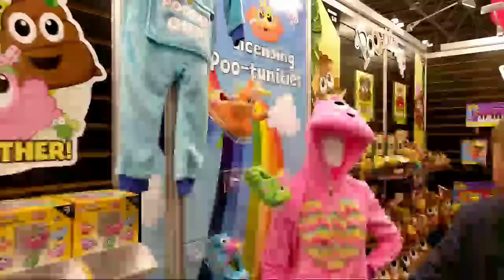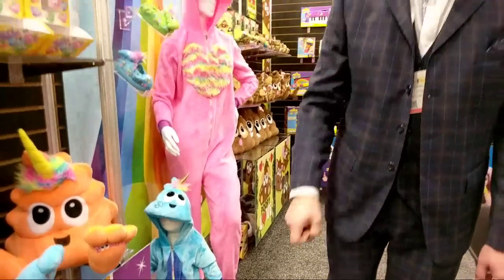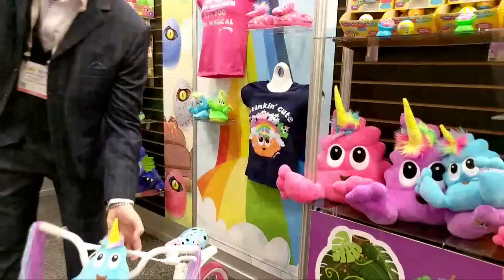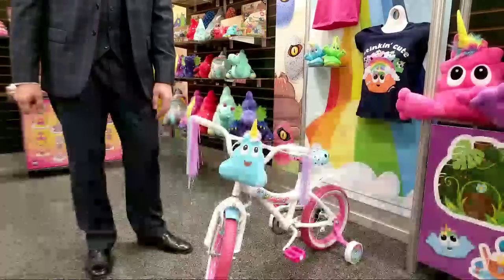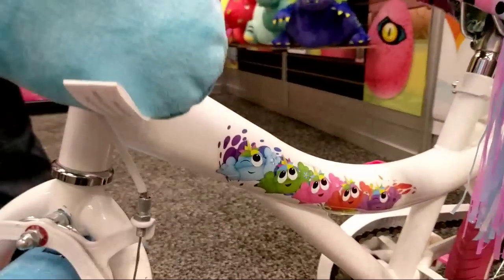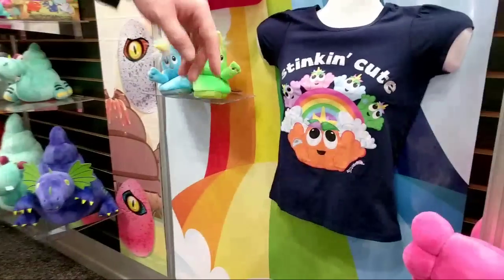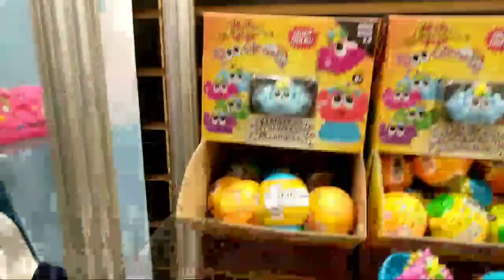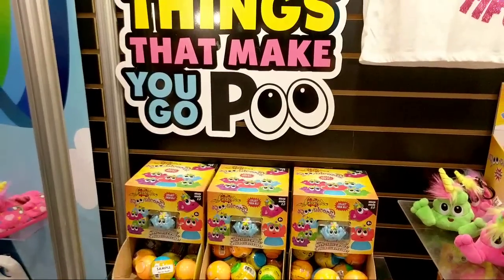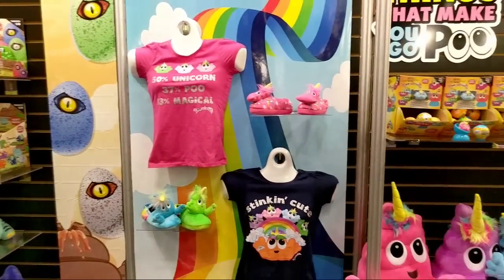Check out our little pajamas — 'Pooped Out' — that's adorable! Did you see the Puna Corn bike? Let me show you — look at that bike! Ollie's gonna need that. Look at the detail on that! Different Puna puns for all our different apparel — 'Stinking Cute,' 'Things That Make You Go Poo' — it just goes on and on. Families that stay together, stay together! This is fantastic, Everett — thank you so much.